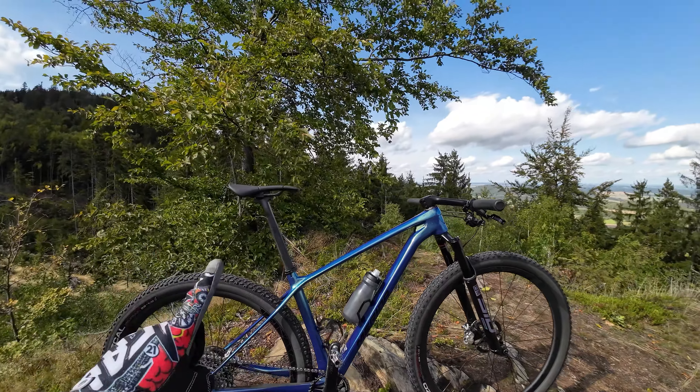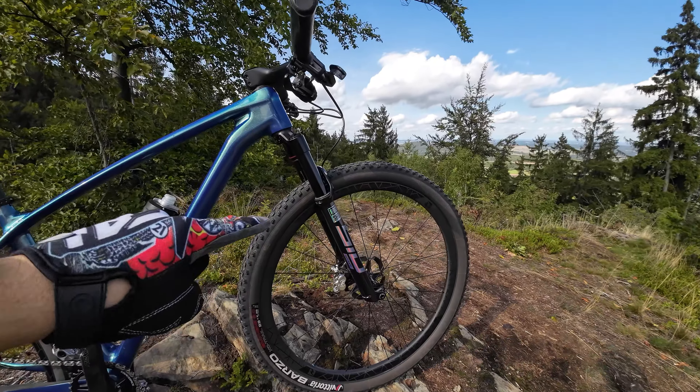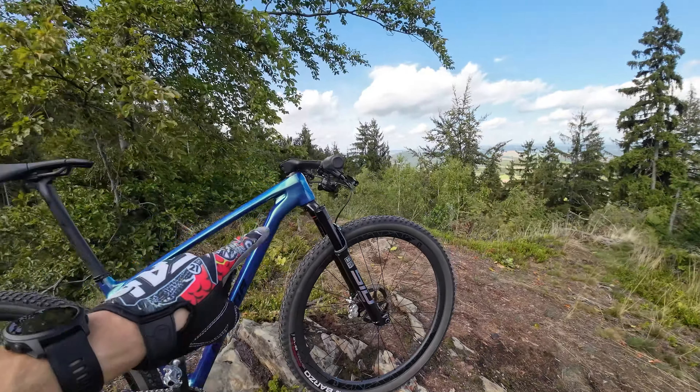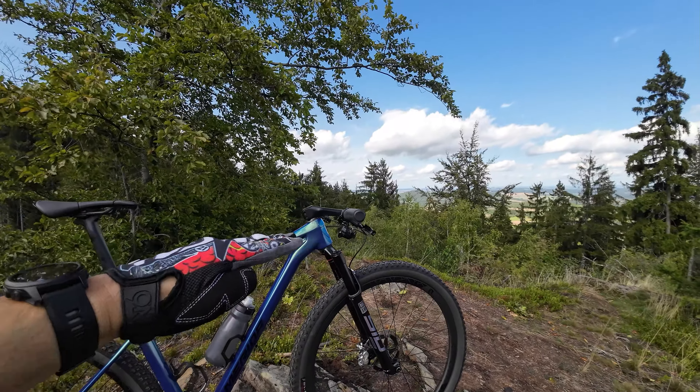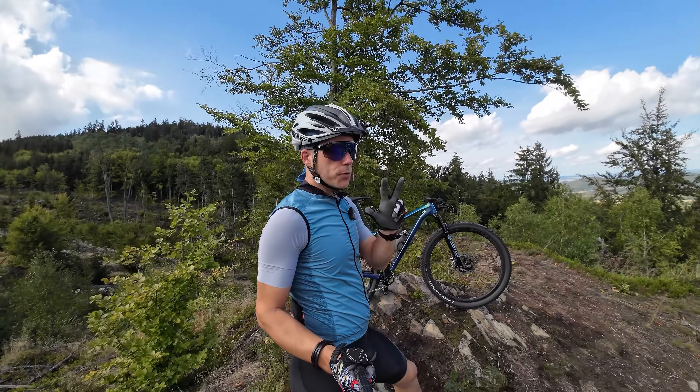When my saddle is tipped downwards I'm sitting better, and my handlebars are now lower — instead of pulling myself I can simply rest on the handlebars. Having a great climbing position — does it bother me on the descents? No, it doesn't.